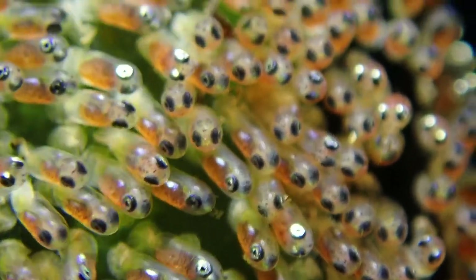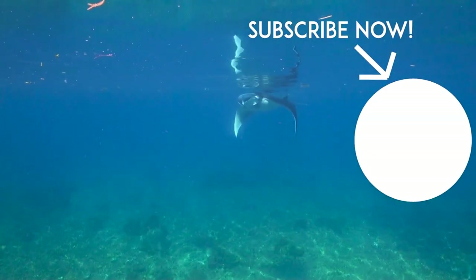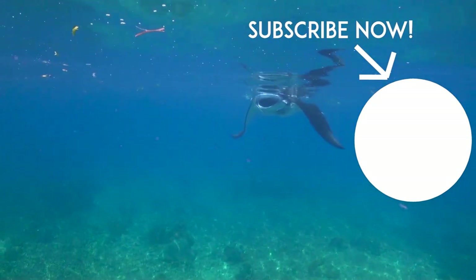Anyways guys, thank you so much for watching. We've got a lot more episodes coming soon — make sure to subscribe, and I'll see you on the next one.